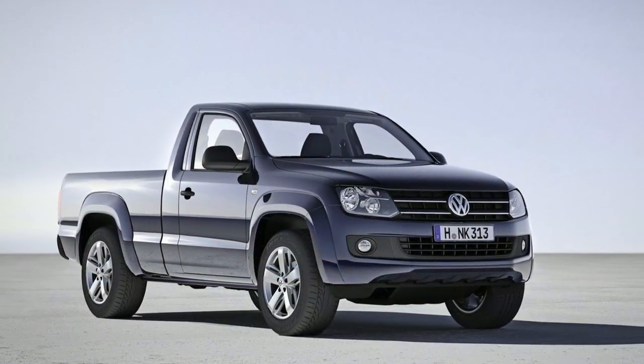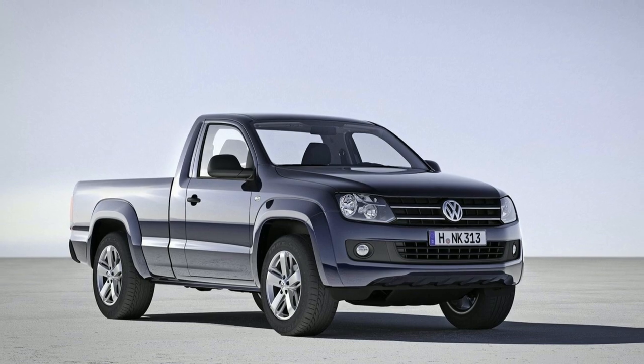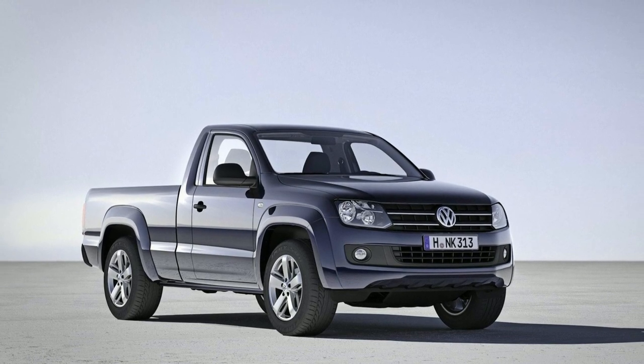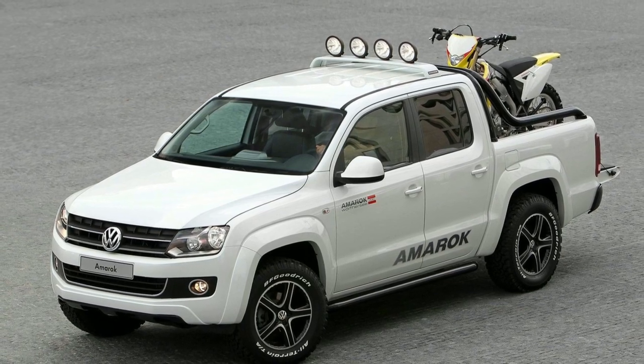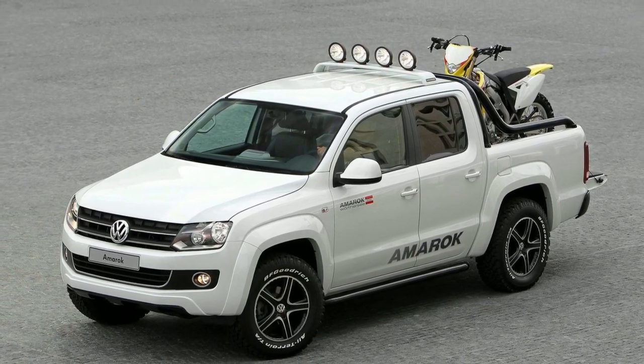When we asked, Volkswagen said it's been studying bringing the Amarok to the U.S., but currently doesn't see a business case for it. I can tell you, though, from seeing it with my own eyes, the Amarok is a nice truck that would go on my 'I'd buy it' list in a heartbeat.